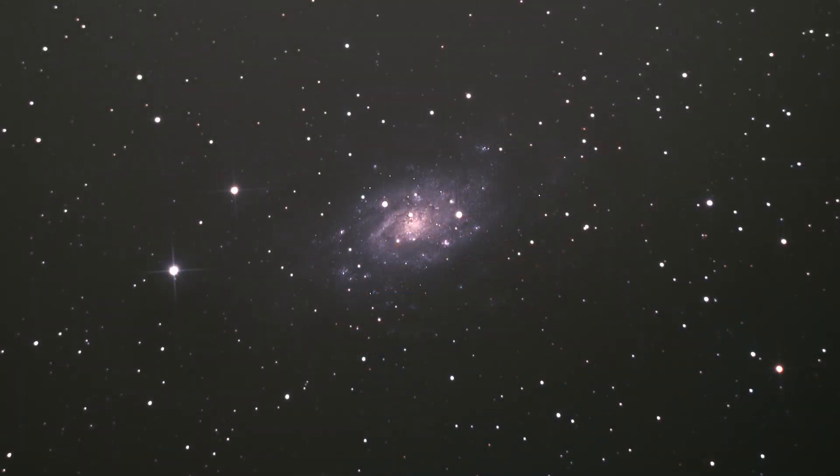It was nice to be able to get that detail in those little star-forming regions, but I think it would take multiple nights to bring out more of that arm structure and to improve my post-processing.